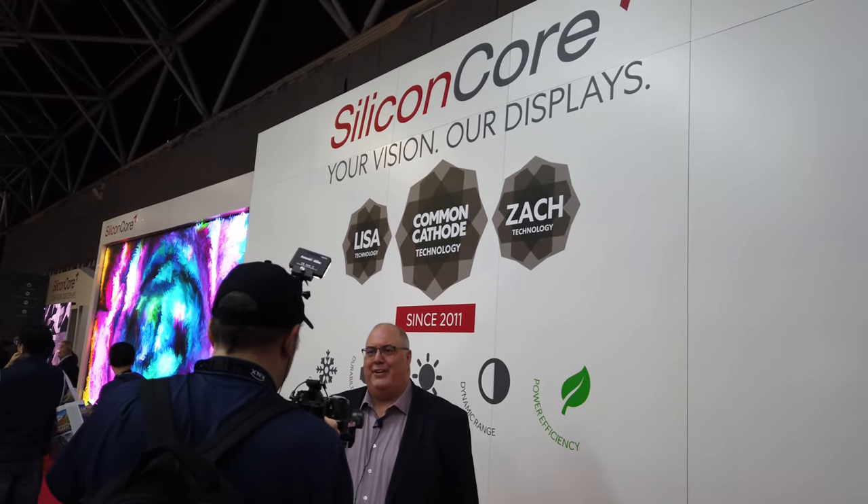Hi, my name is Jim Wickenheiser. Welcome to ISEE 2020. I'm with Silicon Core. We are a manufacturer of high-end LED displays.